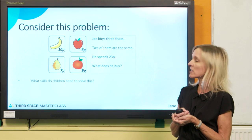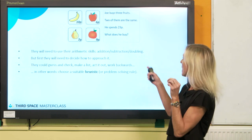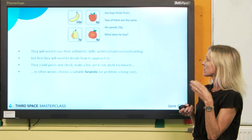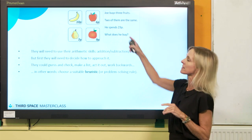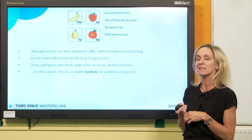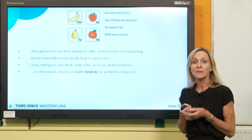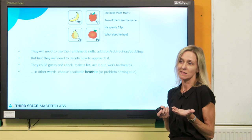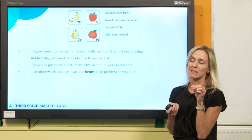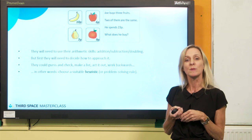When I ask teachers and children this, straight away we think about the arithmetic skills children might need. They might have to do some addition, they might think about doubling because Joe buys two of the same fruit, and they might do some subtraction, working back from the total. But actually, when I've done this with children in year two and year three, the first thing you've got to do is decide how you're going to approach it. They could guess and check, make a list, act it out, or work backwards. In other words, they need to choose a suitable heuristic — a problem-solving rule, a problem-solving approach — that will help them solve the problem.